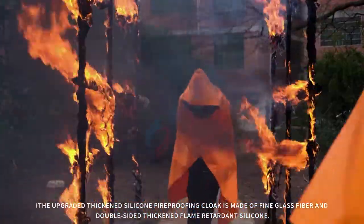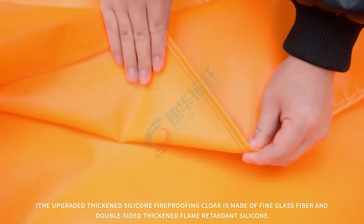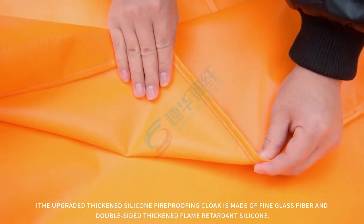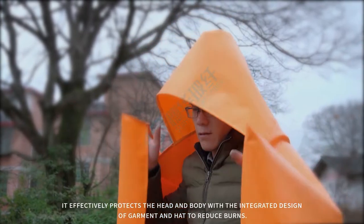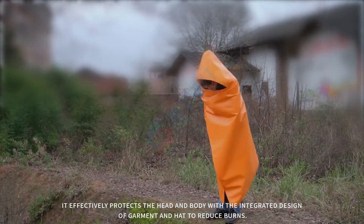The upgraded, thickened silicone fireproofing cloak is made of fine glass fiber and double-sided thickened flame-retardant silicone. It effectively protects the head and body with an integrated design of garment and hat to reduce burns.